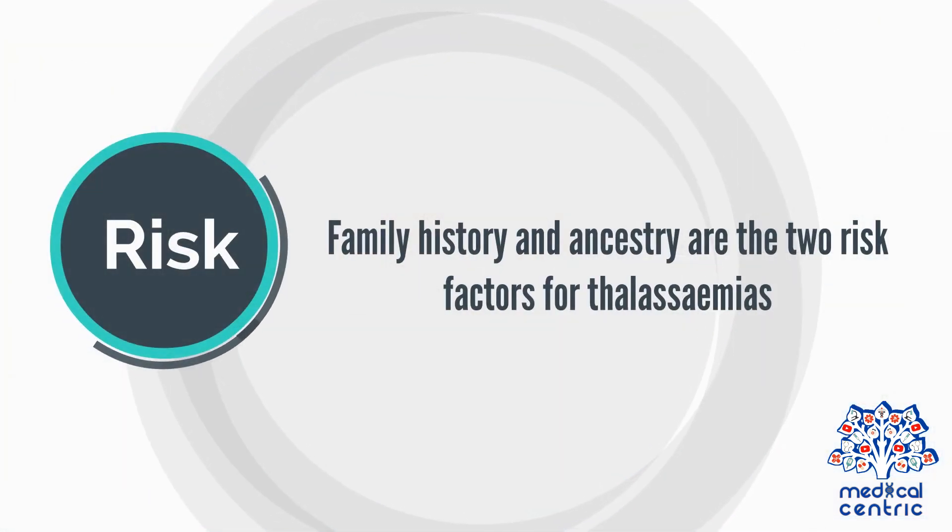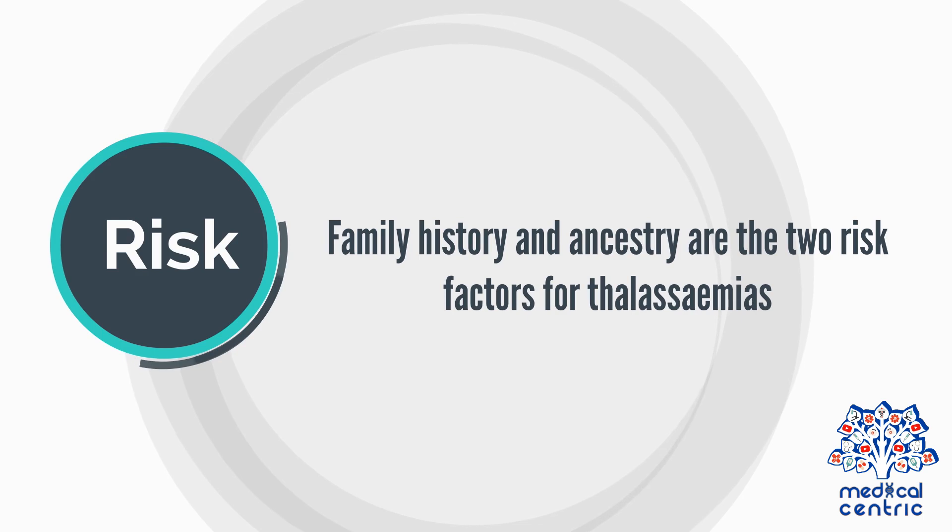Risk. Family history and ancestry are the two risk factors for thalassemias.